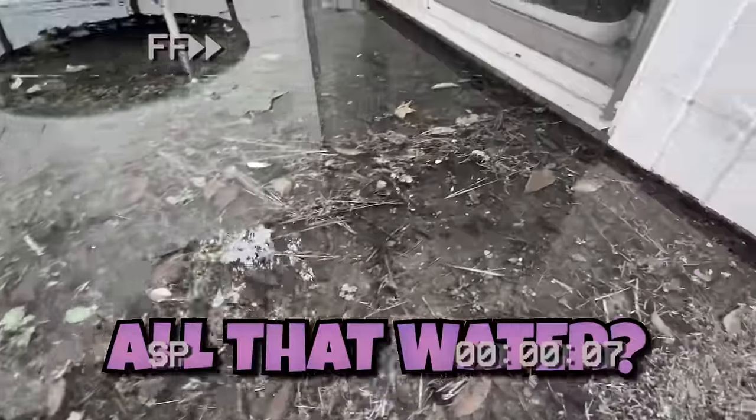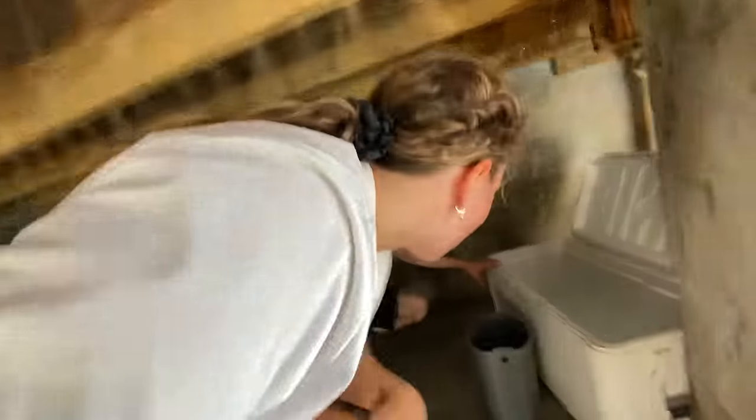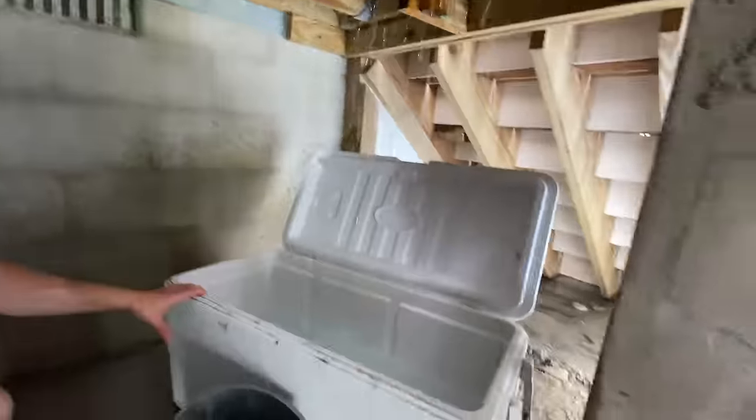This is honestly worse than Carter's. Can you see all that water? This is pouring out — this is so bad. I've got to deal with this flood and I'll see you guys in the next vlog. Stay awesome and share the love. Peace!